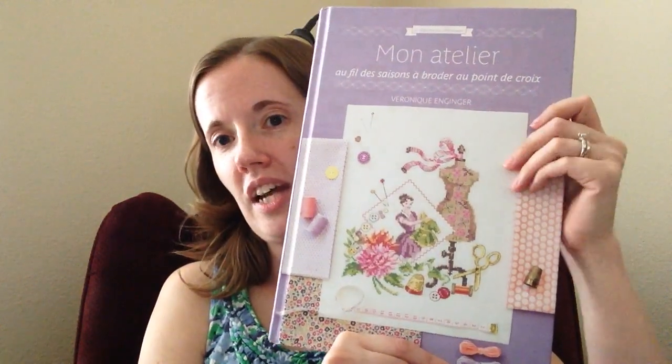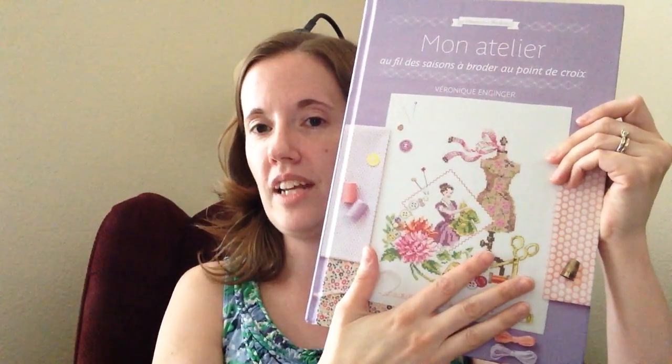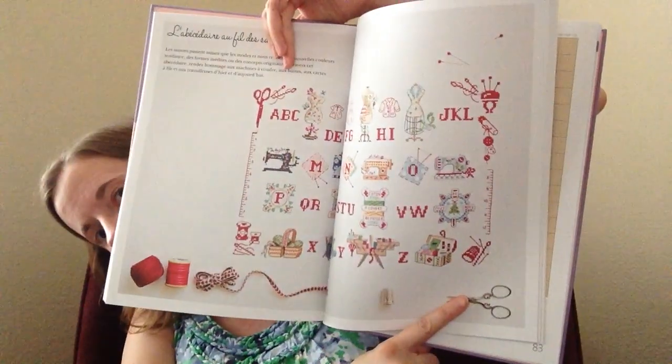All of it was needlework related — lots of patterns. The first one is a French book and this cover kind of represents what's inside. There's lots of stitching and sewing related patterns in here. I don't speak French, so there might be some translation necessary if I want to read the articles about the patterns, but the actual patterns in the back are just symbols and DMC colors, so that's universal. You don't need to know the language for that. This one on the cover is really pretty.